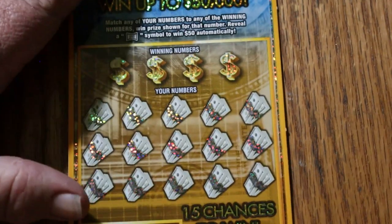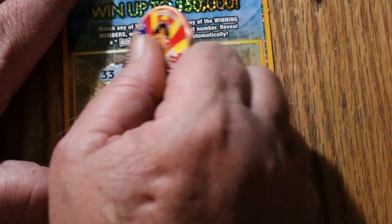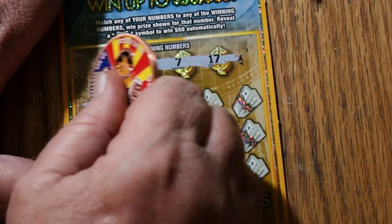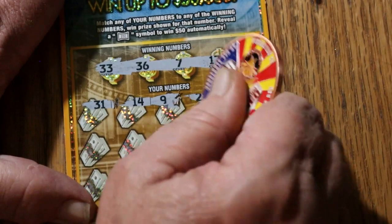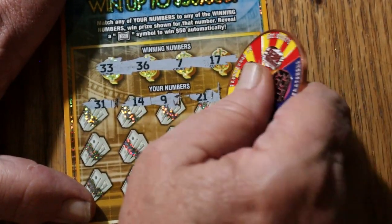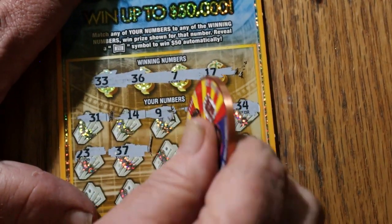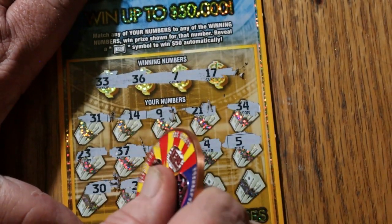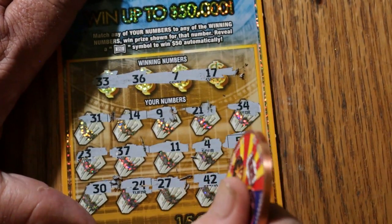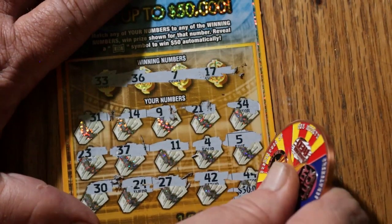Last ticket of the session. My arm is sore from this ticket — quite the workout. Ticket 59: numbers 33, 36, 7, and 17. Then 31, 14, 9, 21, 34, 23 — this ticket fights you all the way to the end. Then 37, 11, 4, 5, 30, 24, 27, 42, and 44 in the corner. Nothing.